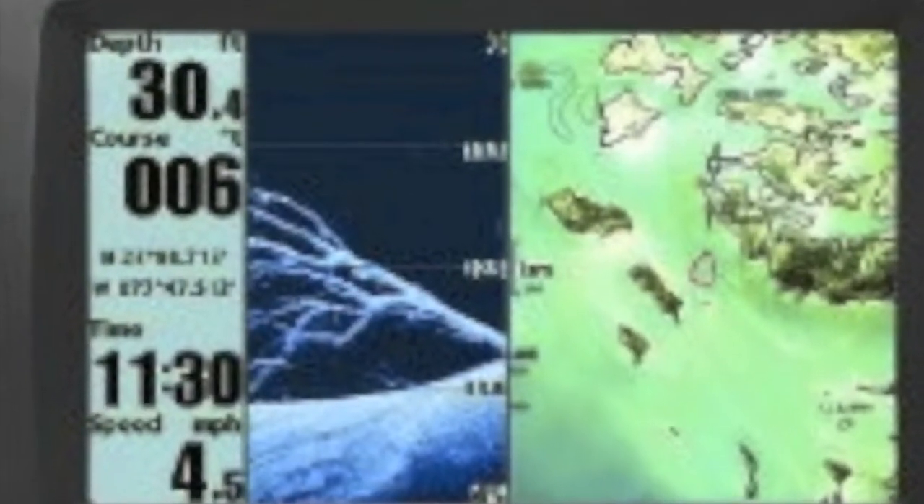What Down Imaging is, is it's basically giving you a picture of the bottom. So unlike the old sonar where you can tell the difference between a soft and a hard bottom, what you actually see now on your screen is like a photograph. It'll show you the rocks, it'll show you the trees, it'll show you the sunken boats. Whatever it is you're fishing on your lake, you're going to be able to see exactly what it is now with this new feature.